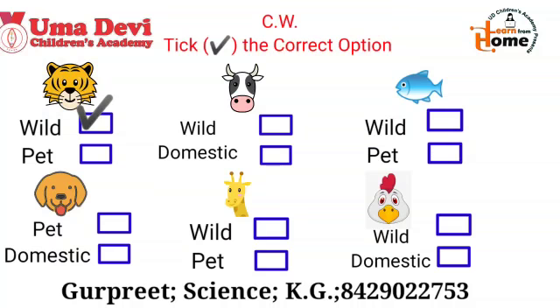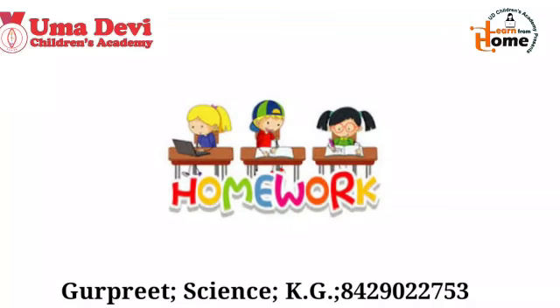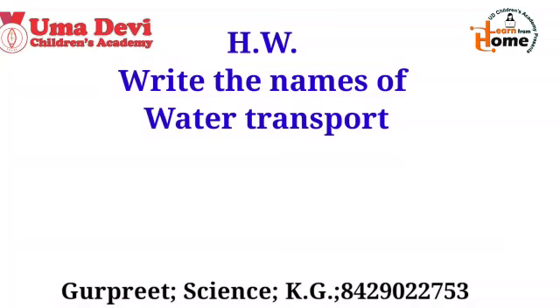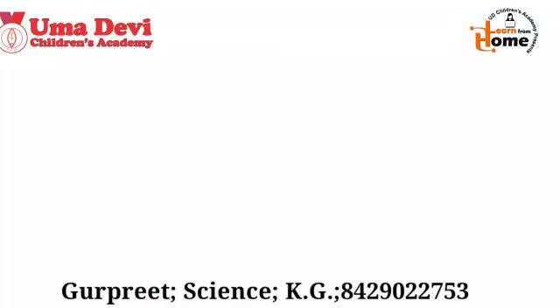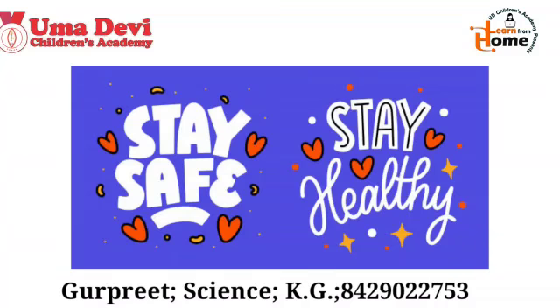Now it's time to give you the homework. So kids, on the next page write down the homework: write the names of water transports. This was all about your today's class. I hope all of you have enjoyed the class. We will meet in the next class with a new topic. So kids, stay safe, stay healthy. Bye-bye.